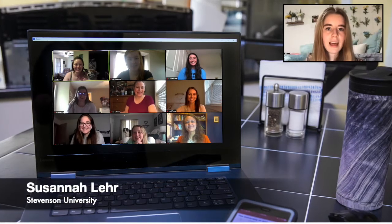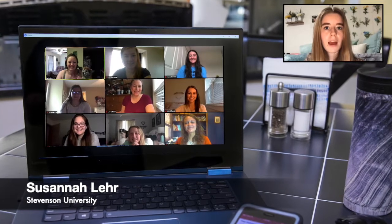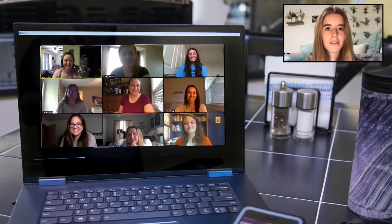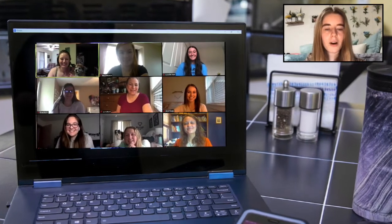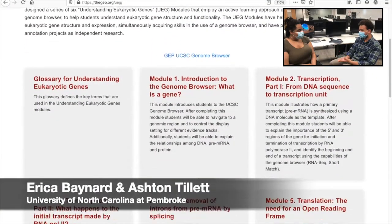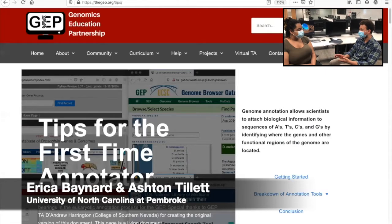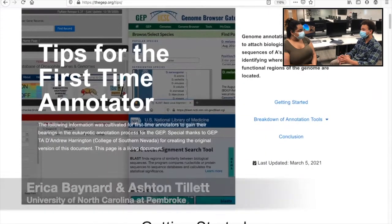My course was unique in that, due to the COVID-19 pandemic, it was held entirely virtually. However, I found myself able to successfully annotate a gene with the help of online meetings with my professor, as well as conferring with my classmates. All of the annotation walkthroughs, the flowcharts on what to do and how to do it, and the logic behind it are all on the GEP website, and I really, really appreciate that.